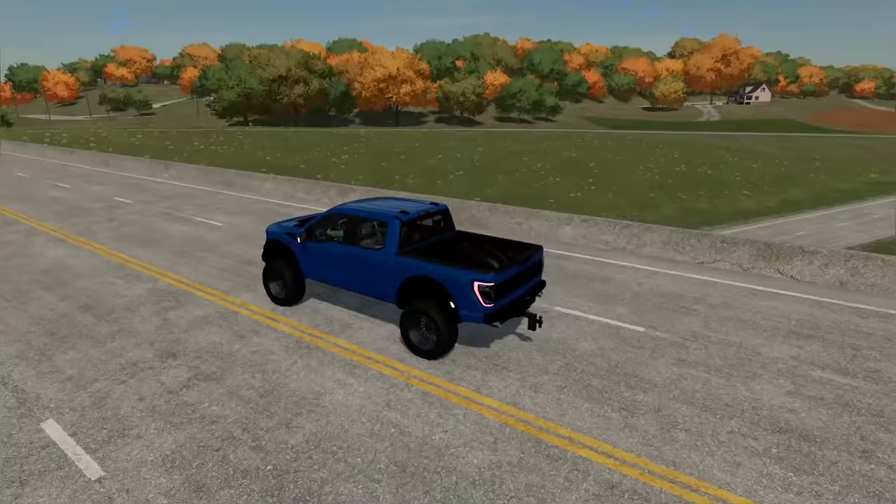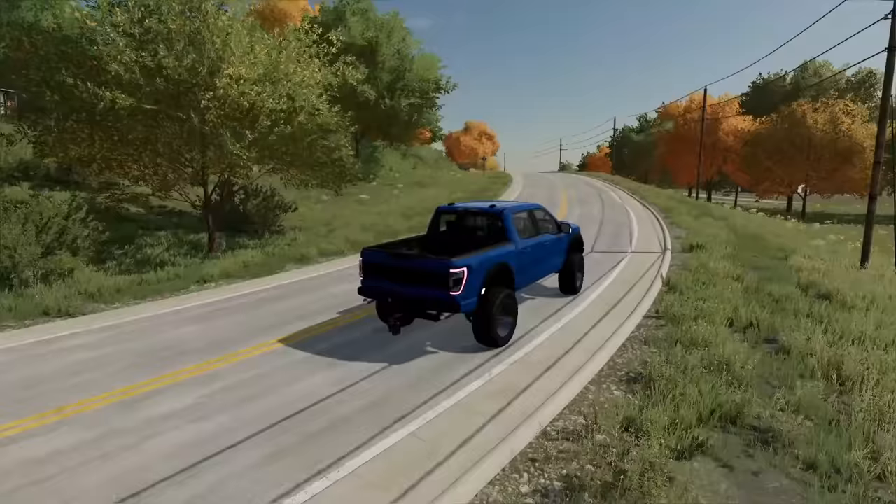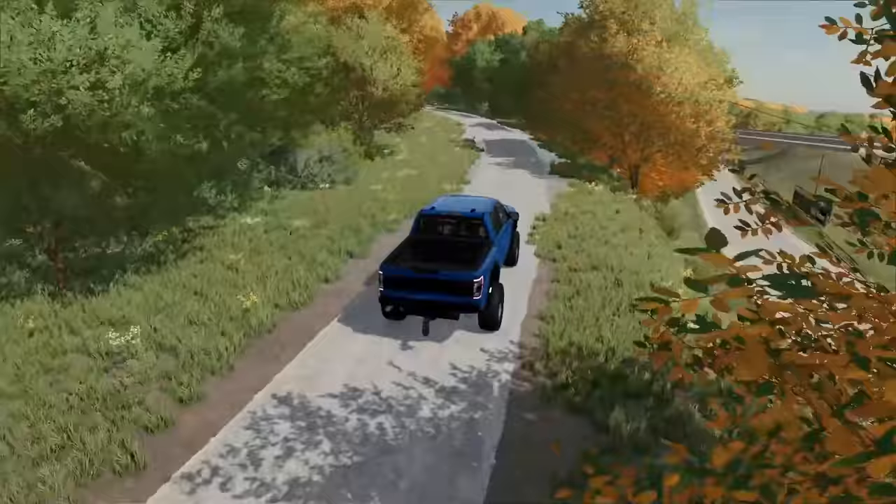I gotta grab gas first though — even though this thing is brand new, it is still a pig on gas and takes a lot of it. This property we're headed out to is about 20 minutes away, it's a bit of a drive. I'm excited — hopefully we make money, because the last property I bought we actually lost a good amount.